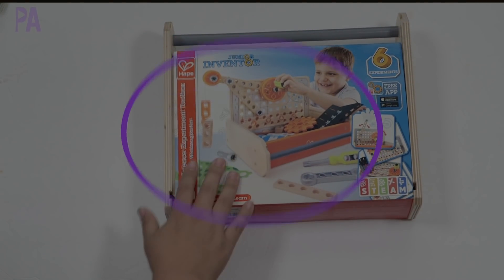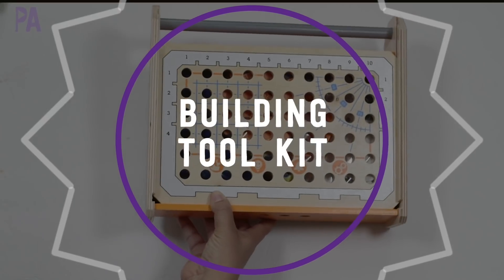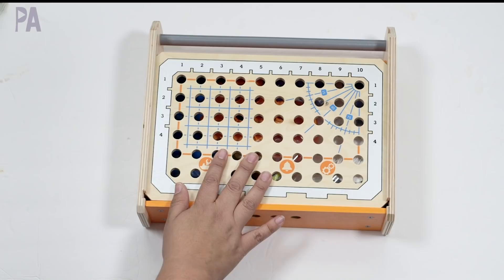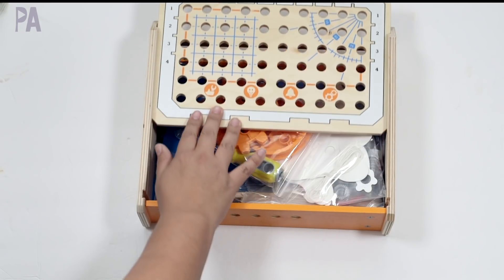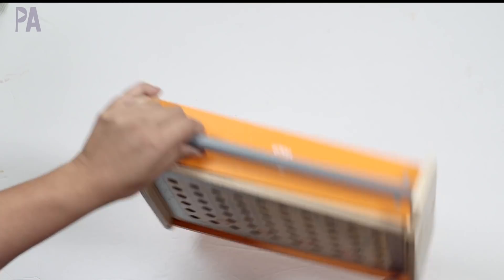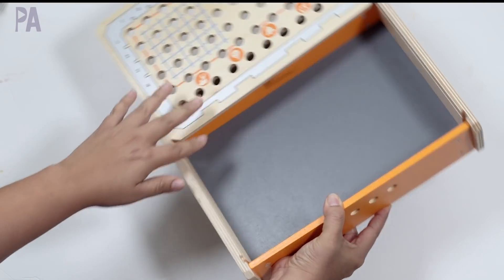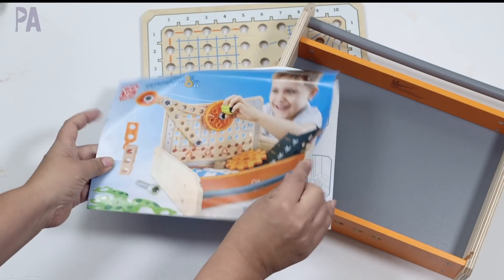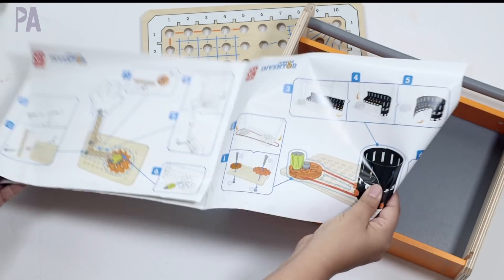Next is the HAPE Junior Inventor set — the science experiment kit. Like the marble run, there's a free app with instructions you can download. There are six experiments in here for ages four and up, with 32 pieces. I like that it all comes in one kit with a little handle so you can take it anywhere. Everything you need is inside, plus the board slides right off. An instruction booklet tells you everything you need to know and how to do all six experiments.